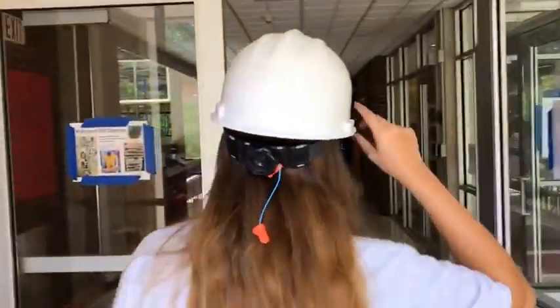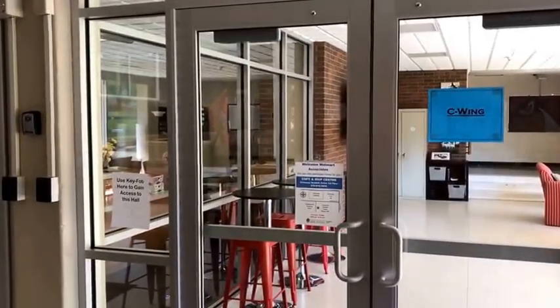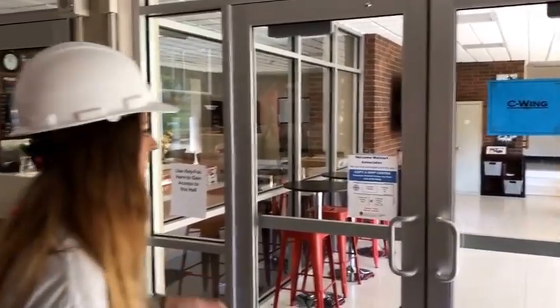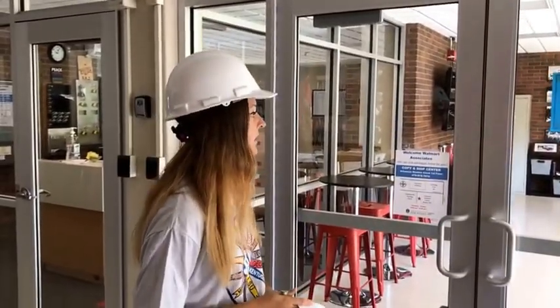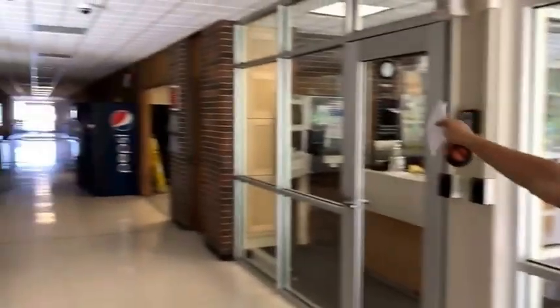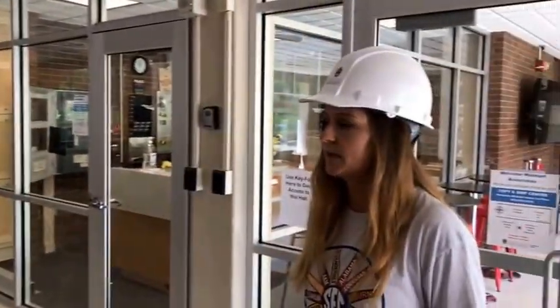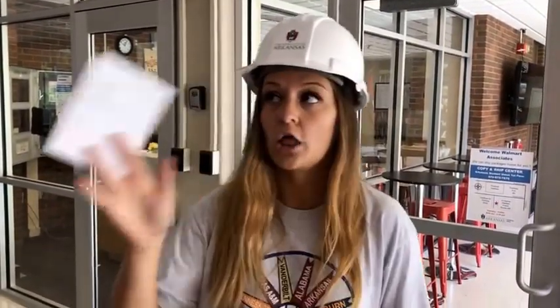Here we are — wearing the hard hat because it's under some construction. Right here is going to be the C-wing, but we're not going to go in that today. We're going to show you the B-wing, which has a similar style. C and D are going to be at the end of the hallway — they're both separate buildings, three stories high, same layout. All of Pomfret is connected by a big common room.